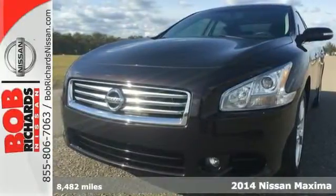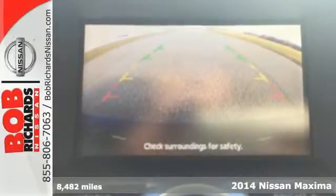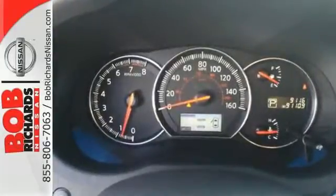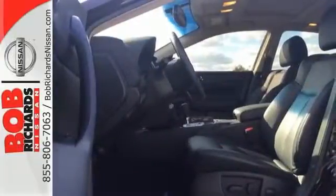Here's a 2014 Nissan Maxima. Ready to defy the sedan stereotype? Look no further than this Maxima. This powerhouse boasts a legendary 3.5-liter V6 engine coupled with an advanced, continuously variable transmission for the off-the-line speed you won't find anywhere else.